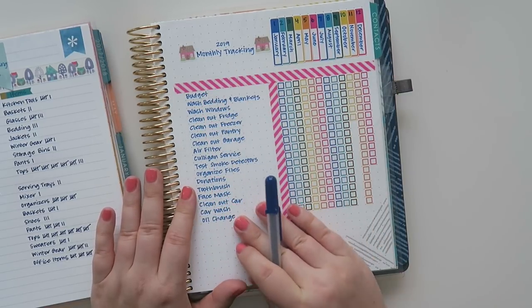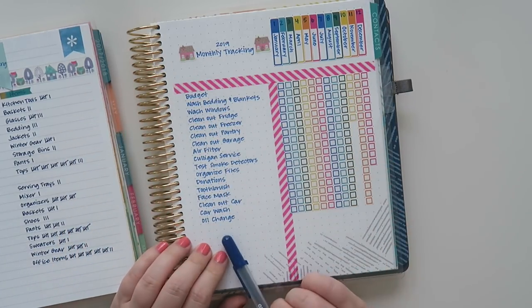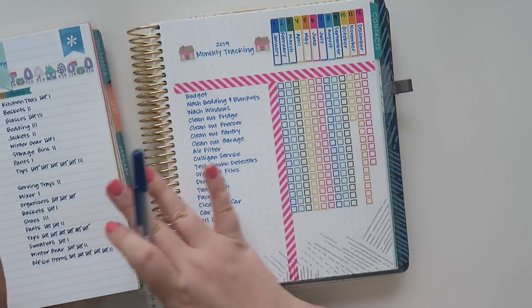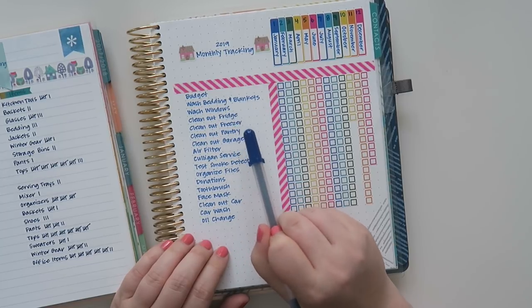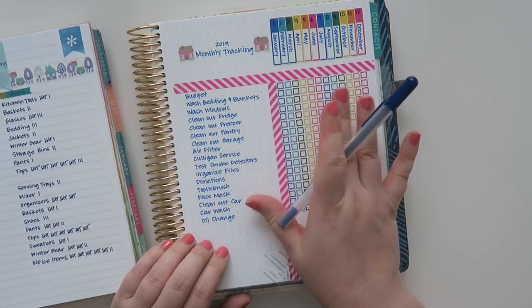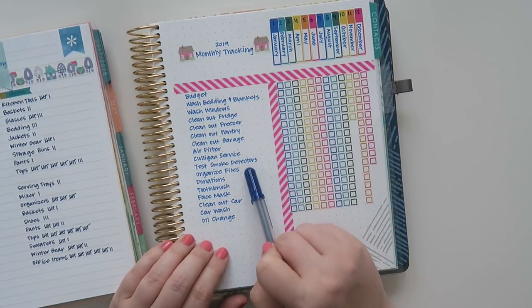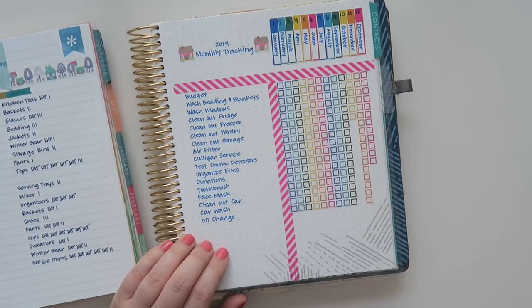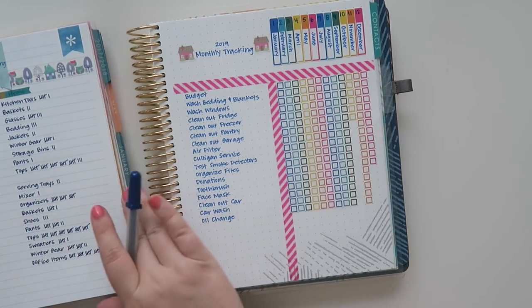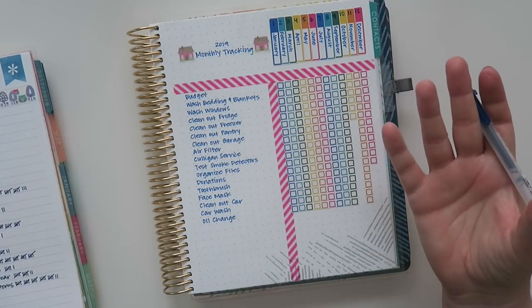I wanted to get more diligent about doing certain things on a monthly basis. My monthly tracking list includes: budget, wash bedding and blankets, wash windows, clean out fridge, clean out freezer, clean out pantry, clean out garage, air filter, Culligan service, test smoke detectors, organize files, donations, toothbrush, face mask, clean out car, car wash, and oil change. Some of these don't need to happen every month, but it's good to have them there.